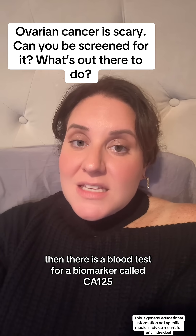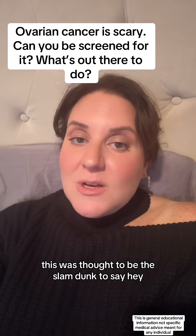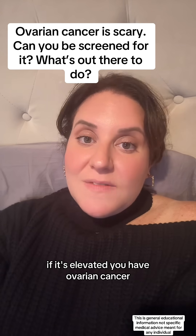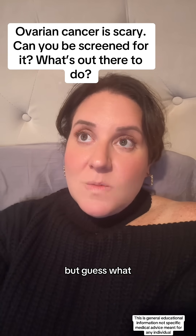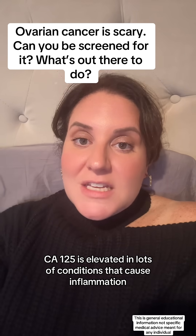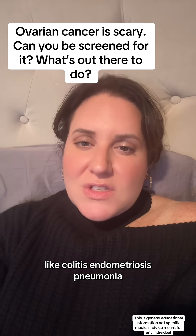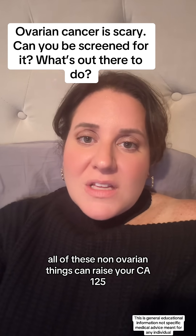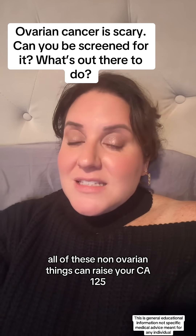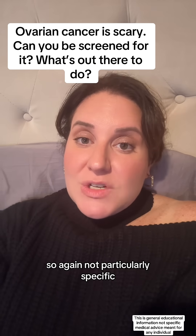Then there is a blood test for a biomarker called CA-125. This was thought to be the slam dunk to say, if it's elevated, you have ovarian cancer. But a CA-125 is elevated in lots of conditions that cause inflammation, like colitis, endometriosis, and pneumonia. All of these non-ovarian things can raise your CA-125, so again, not particularly specific.